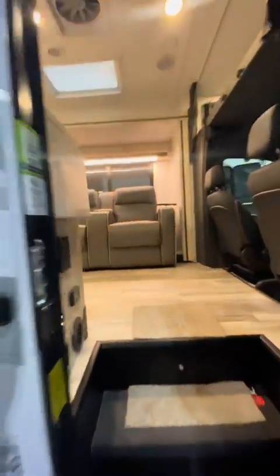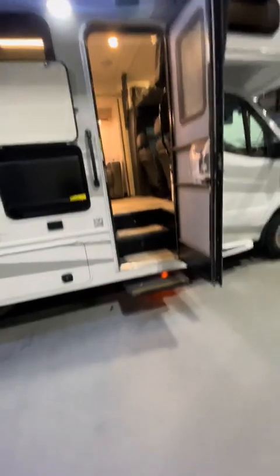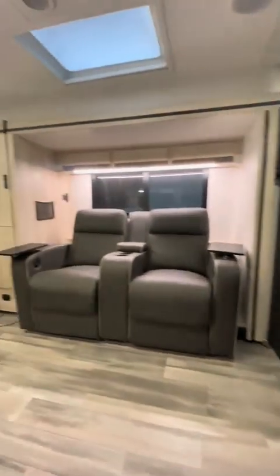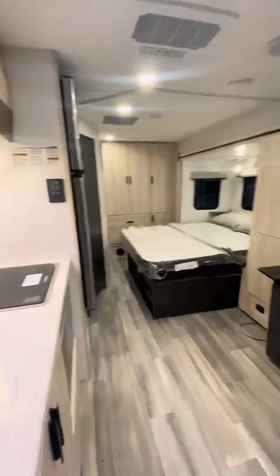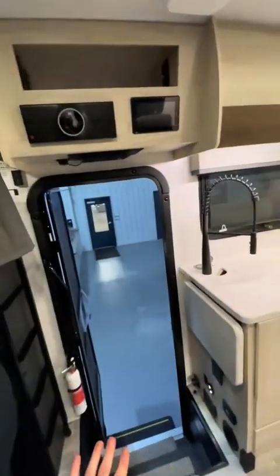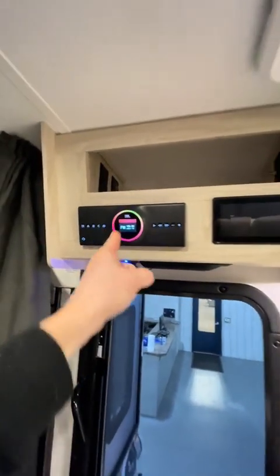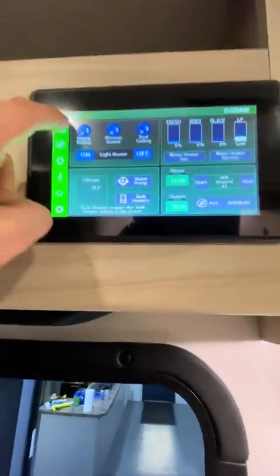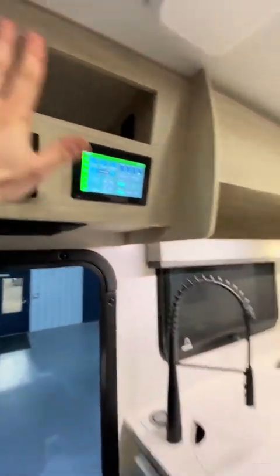And here we go, everyone! Wowie flippin' zowie. I guess we can start in this entrance kitchen area. Elegant sound system here. We got our in-command panel here — control all your lights, slides, et cetera.